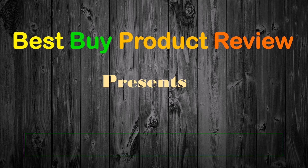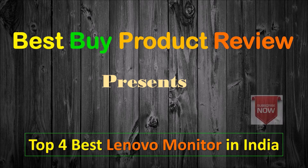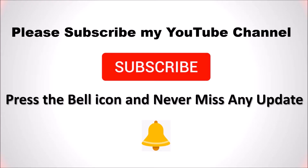Welcome to Best Buy Product Review. Find the list of top 4 best Lenovo monitors in India. Please subscribe to the channel, like, share, and comment. Let's check out the list of top 4 best Lenovo monitors.